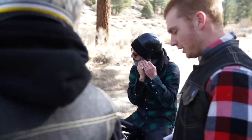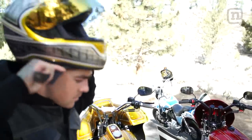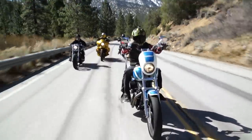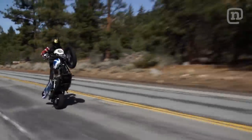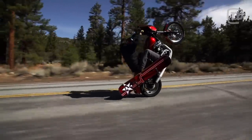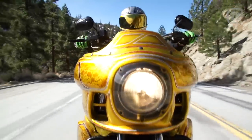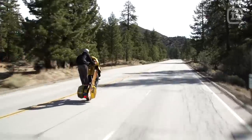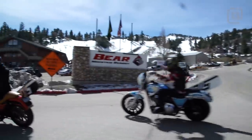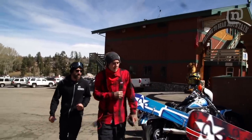I've never ridden my motorcycle up to the mountain to go snowboarding before, so this is a first for me. It's exciting. I'm definitely excited about this opportunity to ride with my new crew. Amazing ride up to Bear Mountain this morning. Let's grab these boards and get them mounted up.